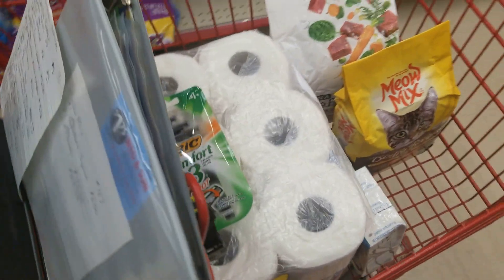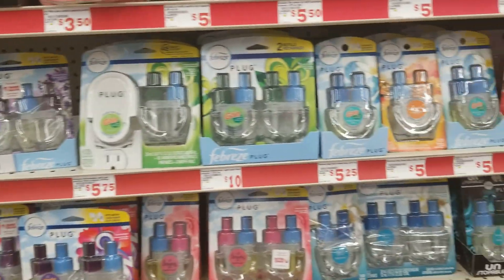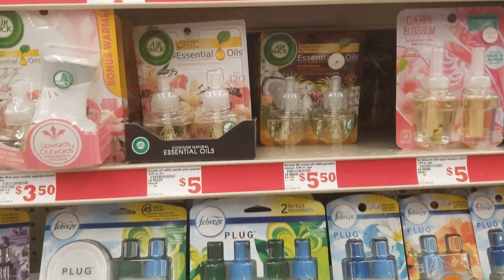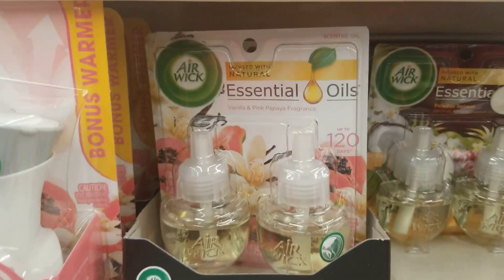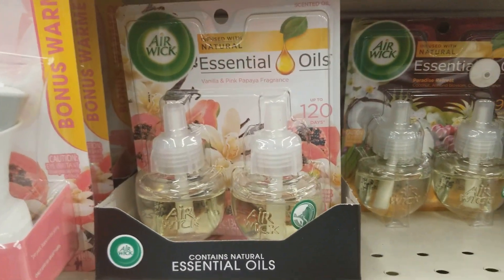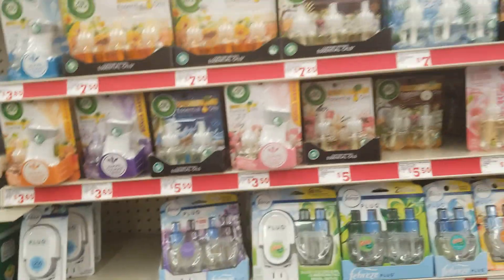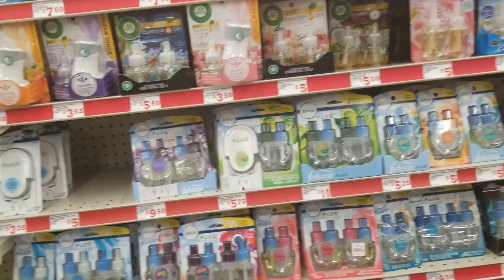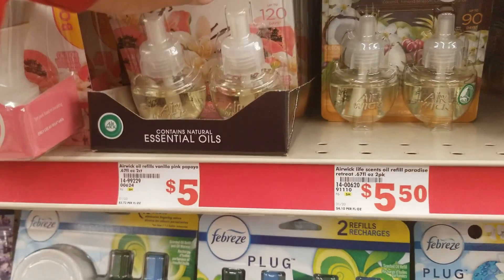This is our basket so far and we've got a lot to go still. The next thing we're going to get are these Air Wick refills. There is currently a buy one get one free digital coupon. They're $5.50, but they also have one that's $5.00 — the vanilla and pink papaya fragrance. I think that's the one we're going to get because that's really all they have, and I don't feel like spending extra if I don't have to.